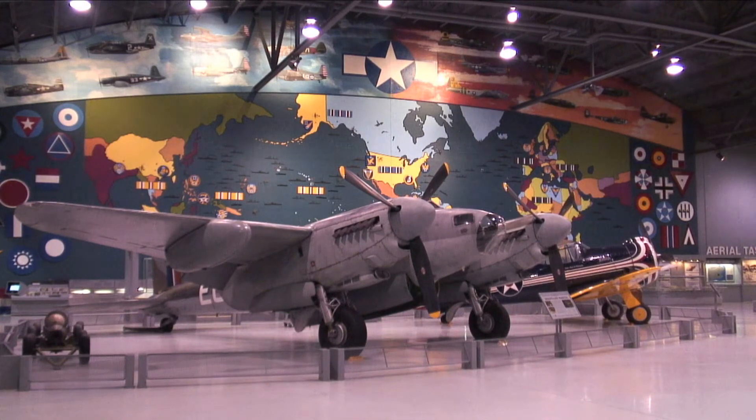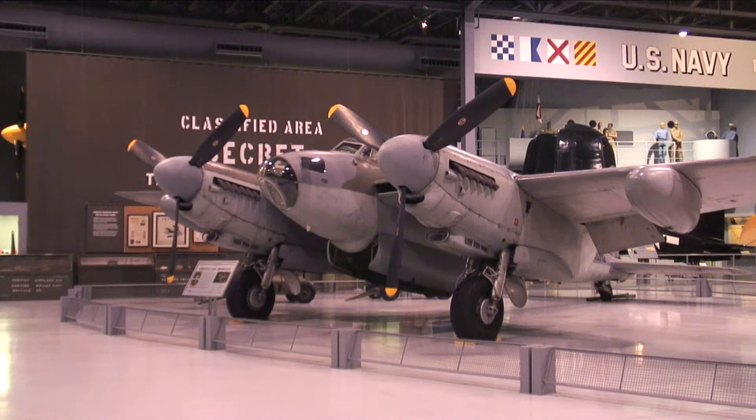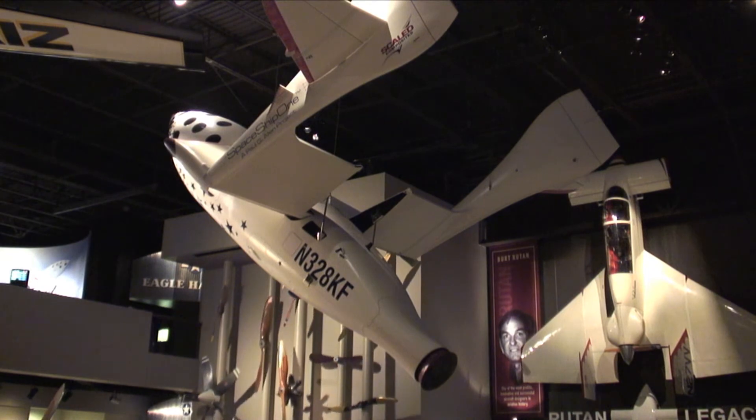Hi, my name is Zach Boffman. I work at the EAA AirVenture Museum in Oshkosh, Wisconsin, and we are standing in the Eagle Hangar here at the museum, which commemorates our World War II collection. We have a pretty fantastic collection of aircraft and artifacts here at the museum, spanning from 1903 with the Wright Brothers' Wright Flyer to a commercial spaceship with Spaceship One.